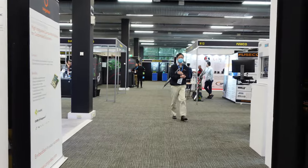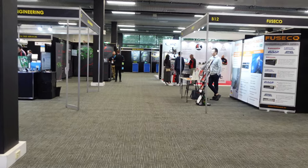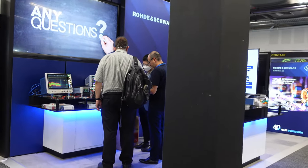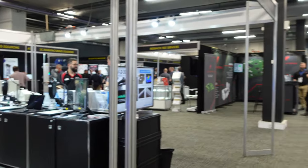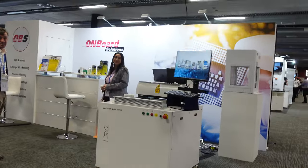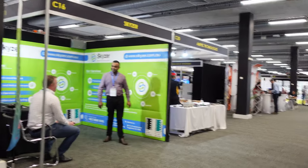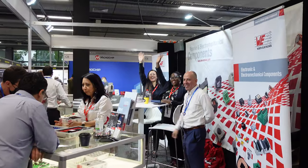By international standards this is of course a very small show, but we do like it — it's Australia's only show. Everyone gets together and they do show off some cool stuff. There's Rohde & Schwarz of course, Viacom, super engineering, Fuseco. Just got a shoutout — someone said 'crazy Aussie guy' if you didn't hear that. Skylar, Ampec.